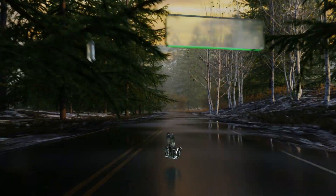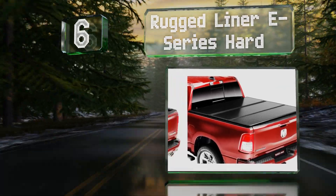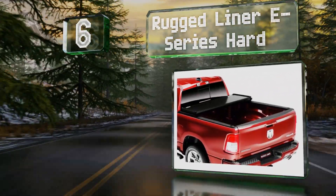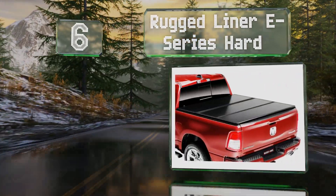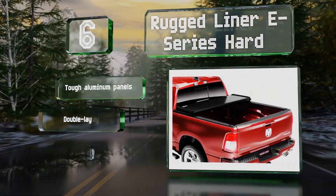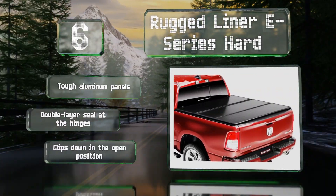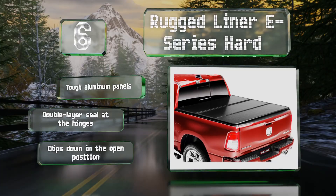Moving up our list to number six, though the tri-folding design doesn't allow for full access to your bed when installed, the Rugged Liner E-Series Hard can be completely removed in as little as six minutes. It's made with tough aluminum panels and a double layer seal at the hinges, and it clips down in the open position.